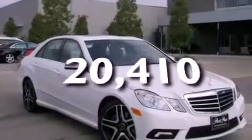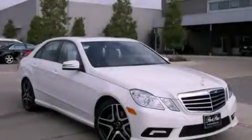This vehicle has less than 21,000 miles. Call now to find out how you can own this breathtaking vehicle.